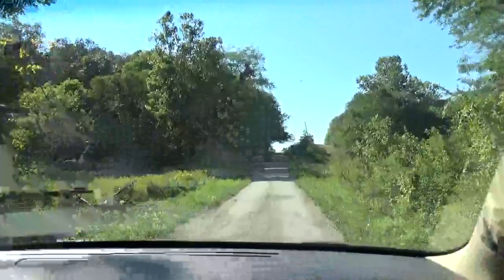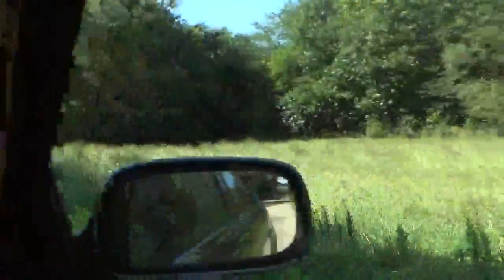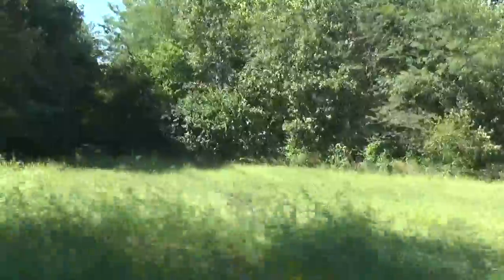We're scoping out a spring over by Beecher City that flows constantly, and then we're going to try to find a covered bridge. It's pretty woolly back in here. What would you call this area? Did it have a name?